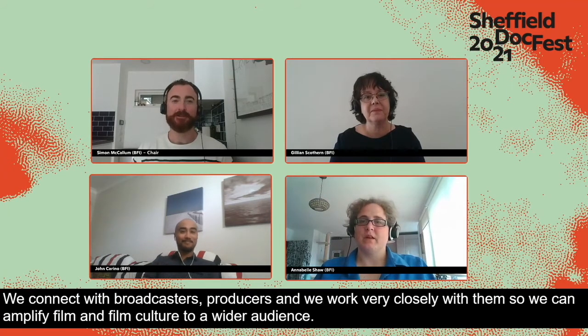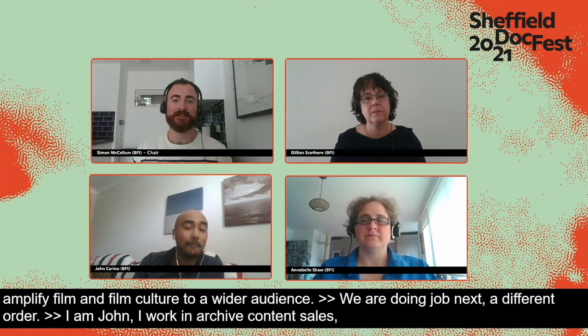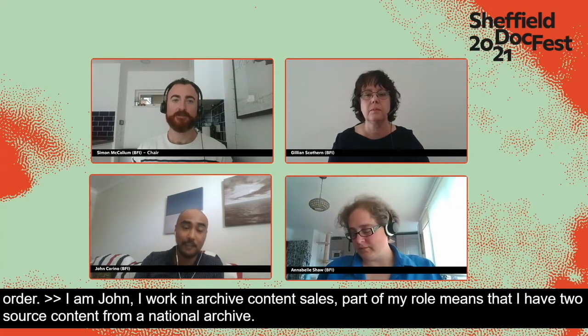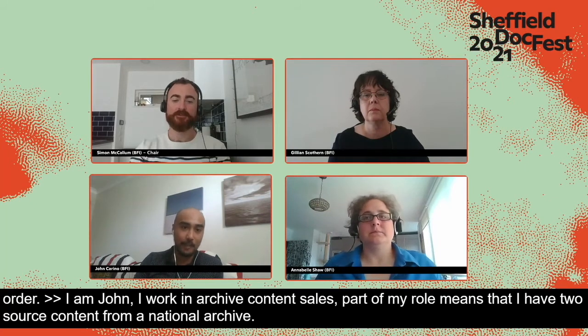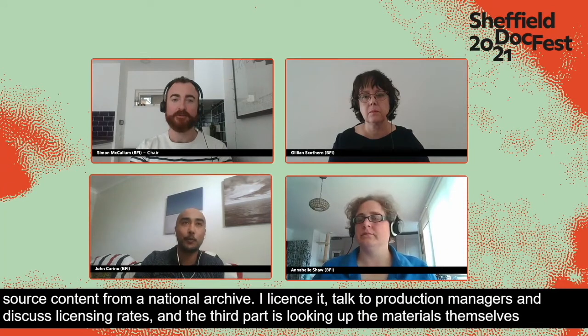Next is John Carino, who works in archive content sales. Part of his role means sourcing content from the national film archive, licensing it — which involves talking to production managers and discussing licensing rates — and then looking at the materials themselves, handling the technological requests for content and making sure clients get the deliverables they need.